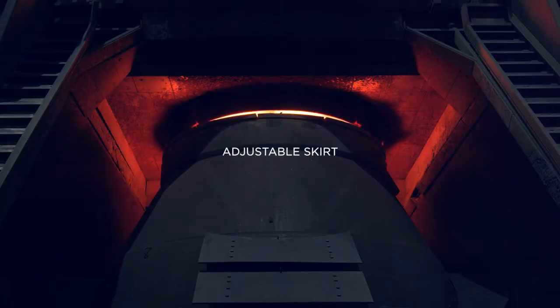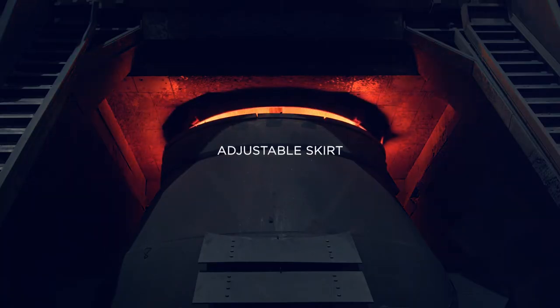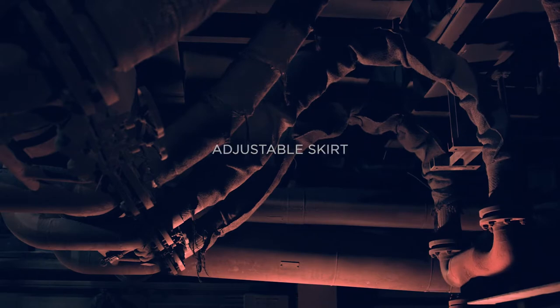To facilitate gas recovery, an adjustable skirt controls the partial combustion of the off-gas. The movable hood allows for an easier replacement of the converter.